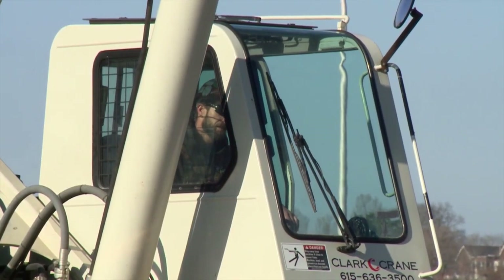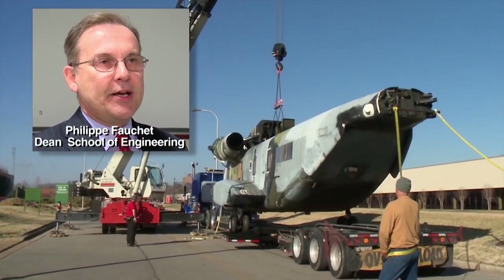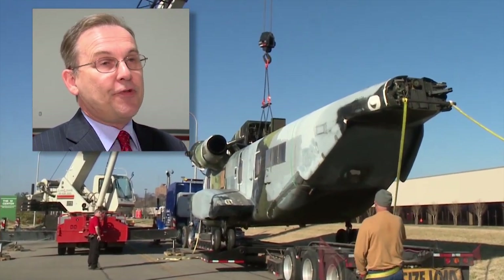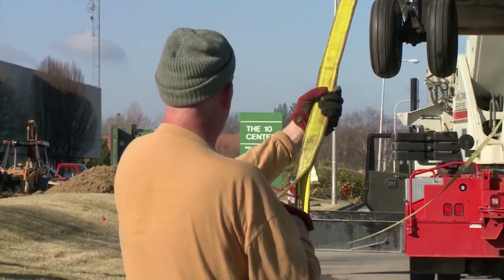It's a slow process, long anticipated. We have a very good school of engineering, but we were missing a laboratory like this, where we can actually test very big objects in real life as opposed to doing it on a computer. Inch by inch, the giant heavy lift U.S. Navy chopper is moving to its new home.